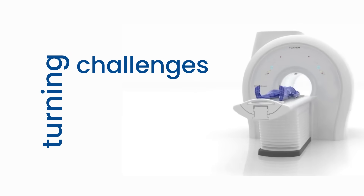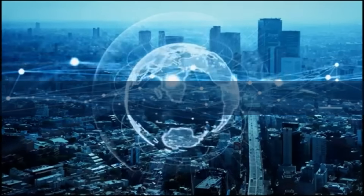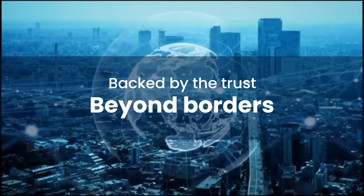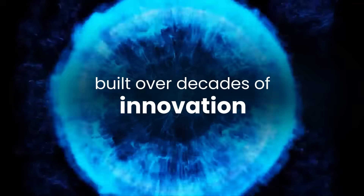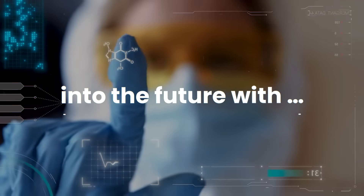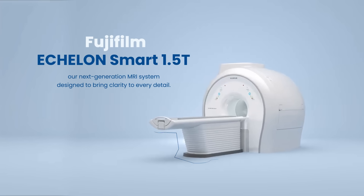Turning challenges into opportunities, redefining possibilities, backed by the trust beyond borders, backed by the legacy of Fujifilm, built over decades of innovation. Today, we bring that legacy into the future with the Echelon Smart 1.5T.